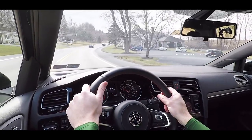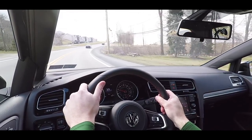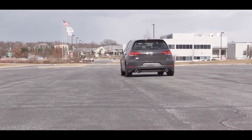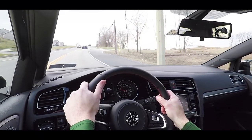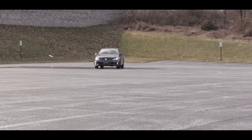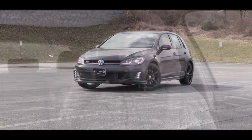Another thing worth mentioning — there was no torque steer, which impressed me. A lot of times with higher-horsepower front-wheel-drive cars there's a little torque steer, but with that acceleration there was none. As far as rowing through the gears, absolutely no issues — very easy to find the grab points and a very fun car to drive. I will say you should not have any issues even learning to drive manual in this car.